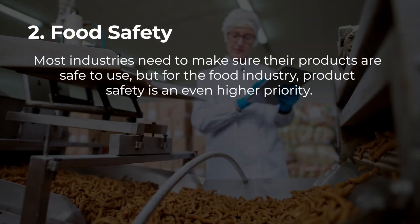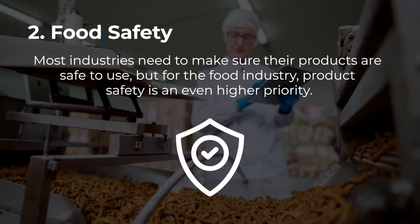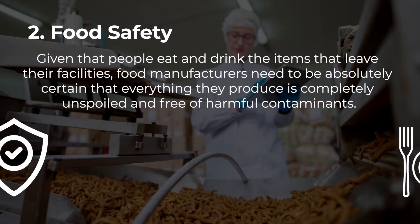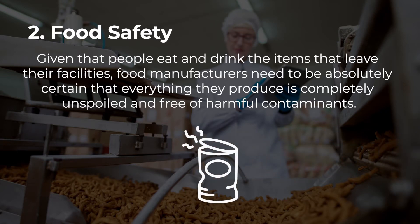Food safety. Most industries need to make sure their products are safe to use. But for the food industry, product safety is an even higher priority. Given that people eat and drink the items that leave their facilities, food manufacturers need to be absolutely certain that everything they produce is completely unspoiled and free of harmful contaminants.